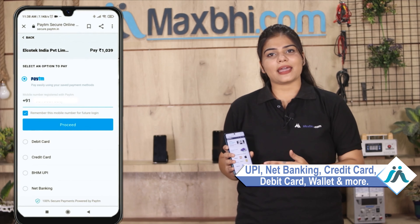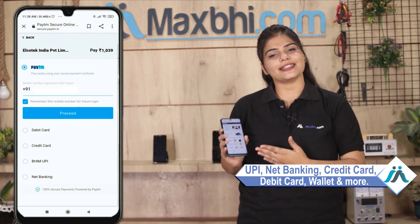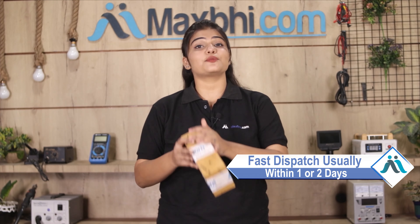After that, you will see our Super Secure Payment page where you can pay using almost every type of payment method, such as UPI, Net Banking, Credit or Debit cards, Wallets, and more.